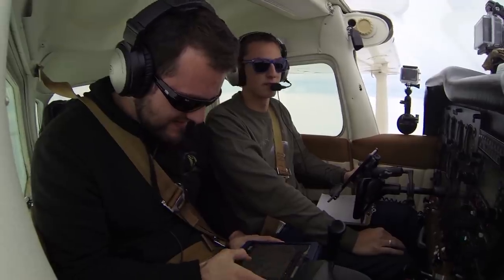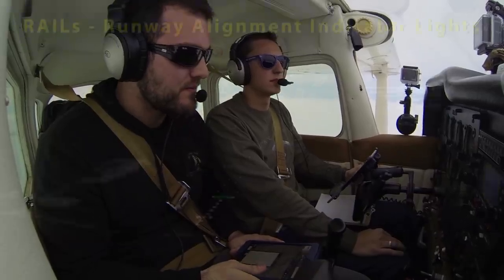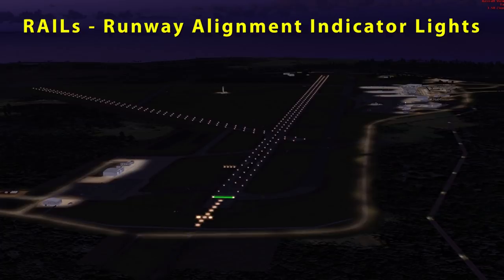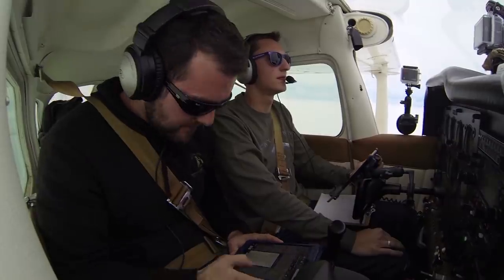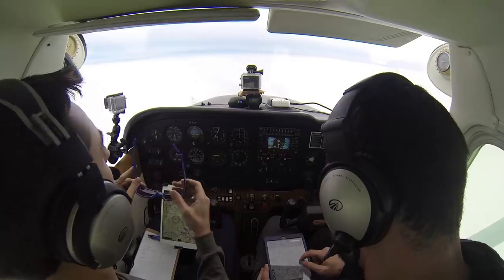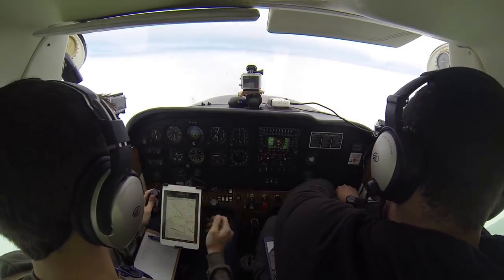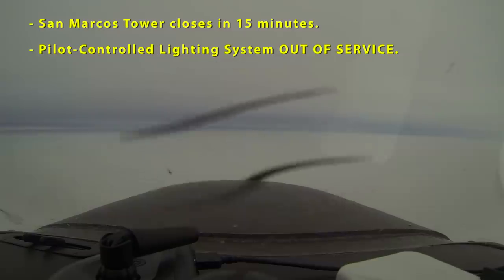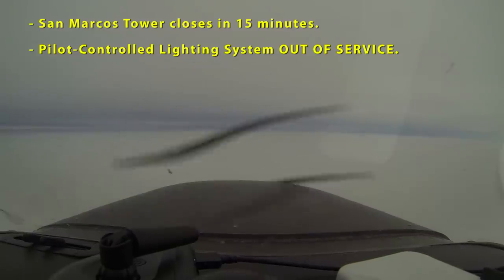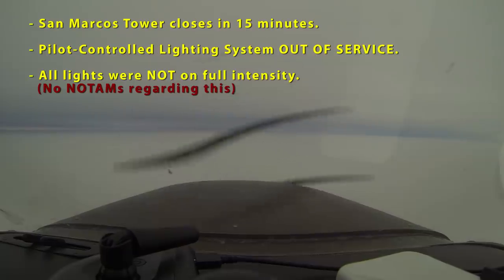Right now it's about 6:45 and the tower at San Marcos closes at 7 o'clock. Brandon wanted to make sure the runway alignment indicator lights would be on full intensity so we could see the runway as soon as possible. The approach controller informed us that the pilot-controlled lighting system was out of service at San Marcos — a system I use a lot when the tower is closed, which allows pilots to use their radios to activate and adjust runway light intensity. The controller at Austin told us the tower controllers would leave all lights on full intensity. As we were looking for the runway, however, we found the information from ATC to be false — the approach lights were in fact not on, making the last few seconds more intense since we expected to see approach lights first but ended up seeing the runway edge first.